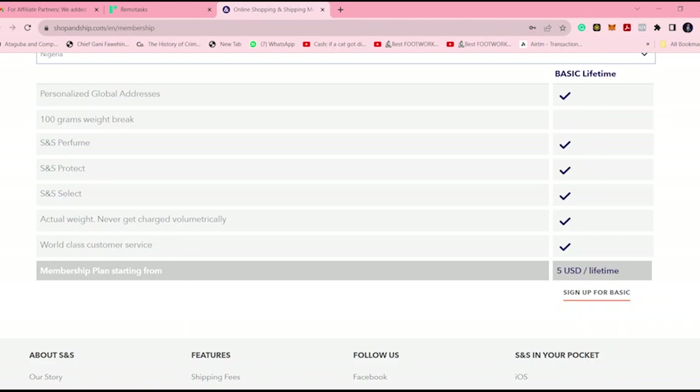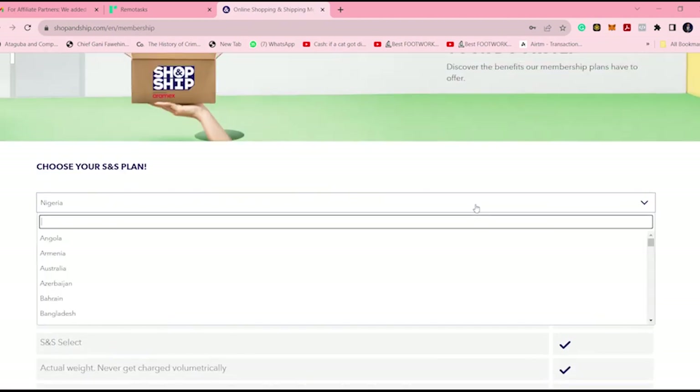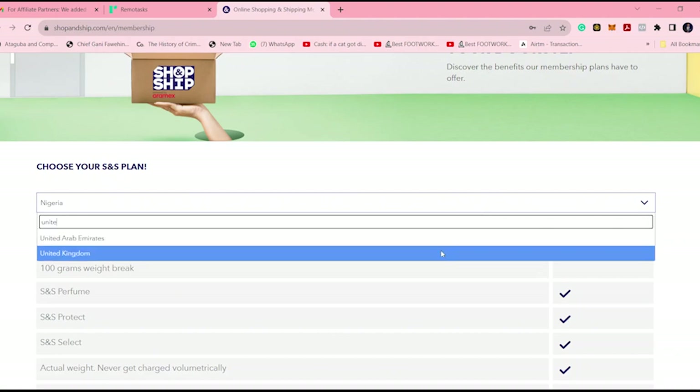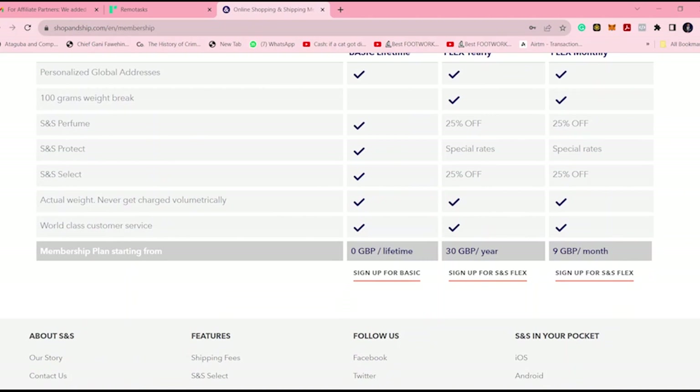For me, I paid $10 at the time I joined, but right now it's at $5. For the United Kingdom, it's $0 for lifetime, $30 per year for flex, and $9 per month.